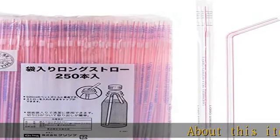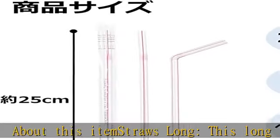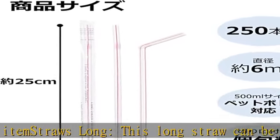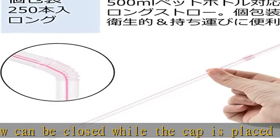About this item: straws long. This long straw can be closed while the cap is placed in a 16.9 fluid ounces, 500 ml plastic bottle. Weight: 2.8 lbs, 0.11 kg.